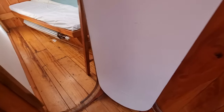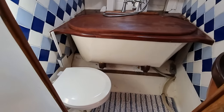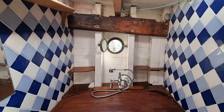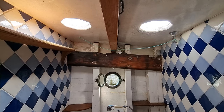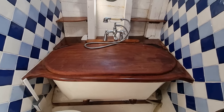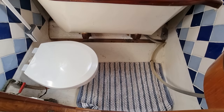And finally, moving into the heads — lots of lovely light again and ventilation, and a nice sitza bath sat there. Quite a lovely feature that.